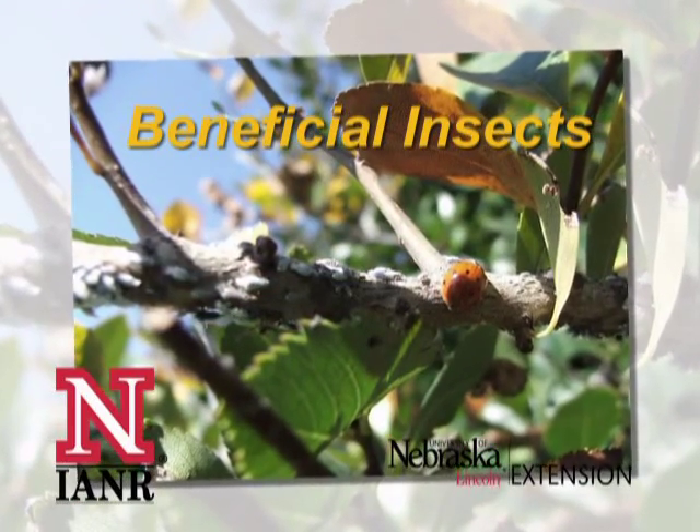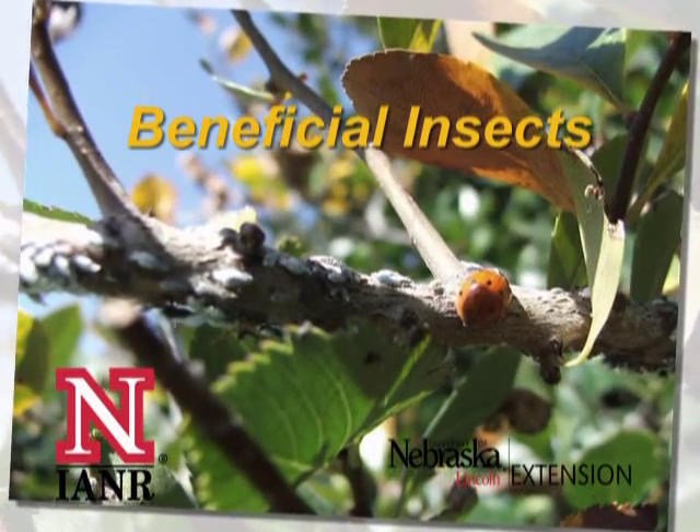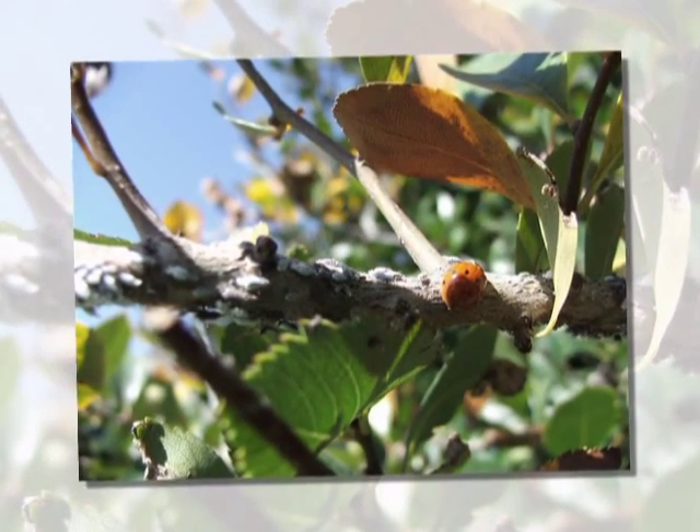Insects can really wreak havoc on your landscape and gardens during the spring and summer. They can also be a great nuisance to you indoors and outdoors. However, there are many insects that are not bad — they are actually quite beneficial to our way of life.